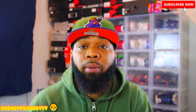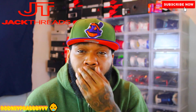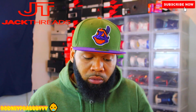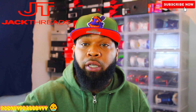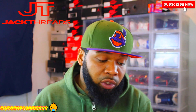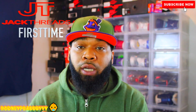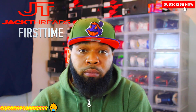The next promo code is from JackThreads.com. They have a program where you can buy stuff without paying anything upfront, try it on, see if you like it, send back what you don't like, and they'll only charge you for what you kept. Anyway, if it's your first time shopping on JackThreads, you can save 20% off by using the promo code FIRSTTIME on JackThreads.com.